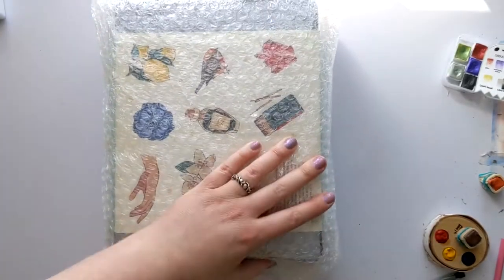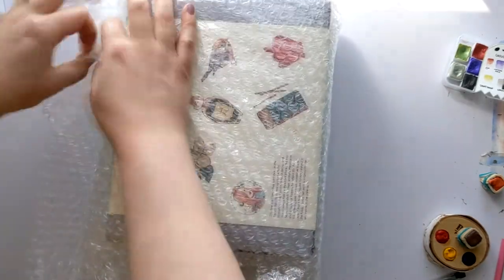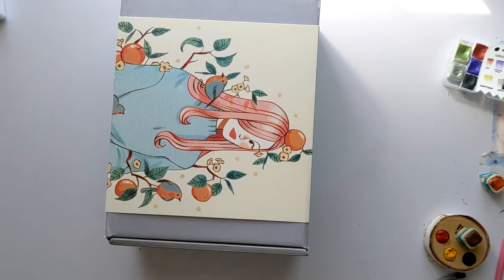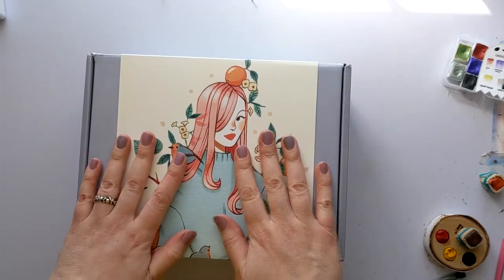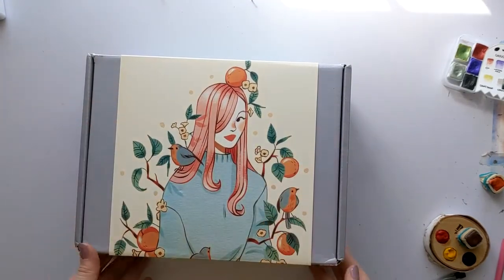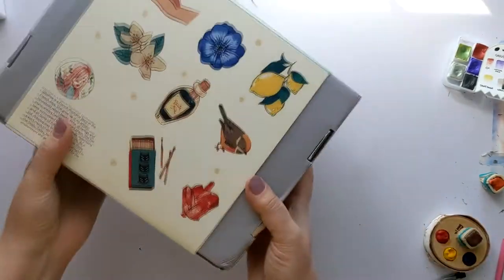Some bubble wrap — that's always useful to save. I'm not perfect at it, but if you can save stuff to reuse, that's always a good idea. So that's why I'm mentioning the bubble wrap. All right, and let's just turn this around. Ooh, it's so pretty. I don't even want to open it.